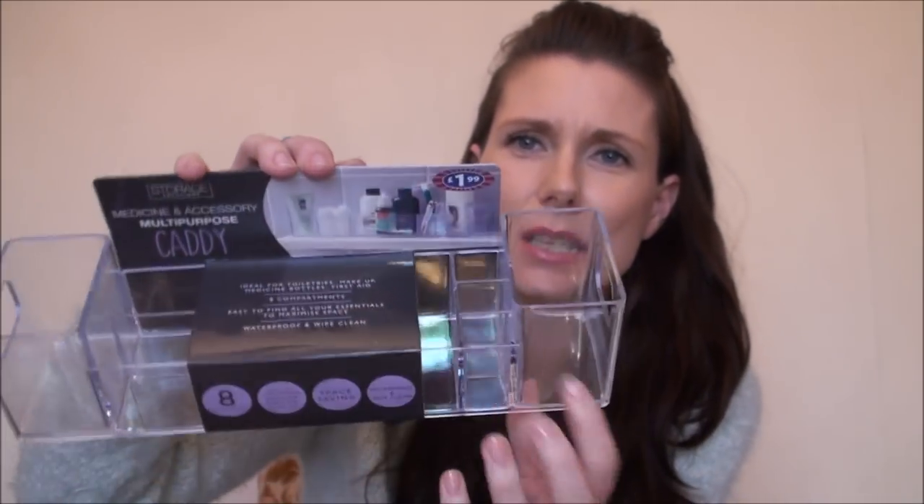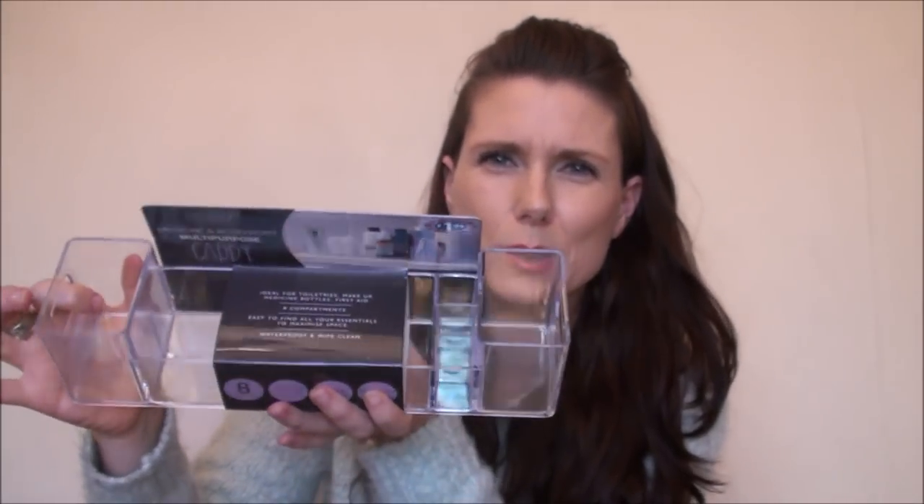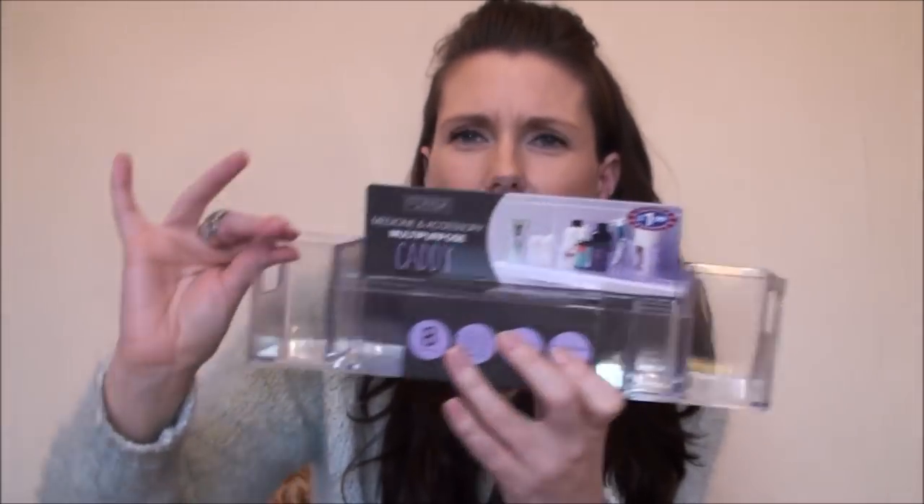I like getting stuff for Christmas that you know they're going to use - socks, jammies, that kind of thing. I also got a couple of things that aren't for Christmas, including this multi-purpose caddy. It says it has eight compartments, is space-saving, good for makeup, first aid, medicines, and toiletries - it's waterproof and wipes clean. It's basically like an acrylic tray and was only £1.99. You'd be paying at least £10-£15 for one this size at TK Maxx. All the compartments are different sizes.